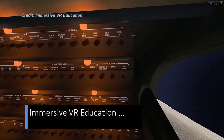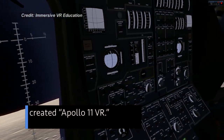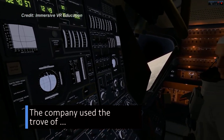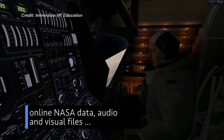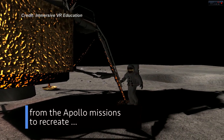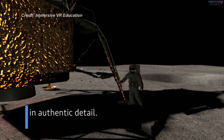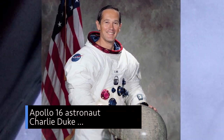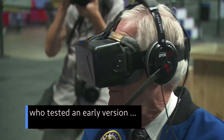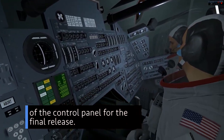Immersive VR Education, a virtual reality-based education company, created Apollo 11 VR. The company used the trove of online NASA data, audio and visual files from the Apollo missions to recreate the sights and sounds of the first moon landing in authentic detail. Developers also worked with Apollo 16 astronaut Charlie Duke, who tested an early version and helped improve the accuracy of the control panel for the final release.